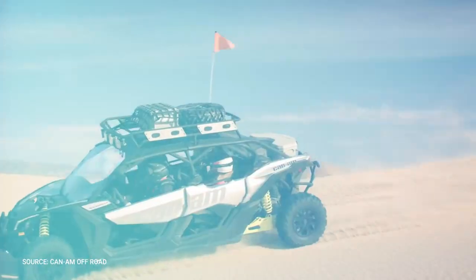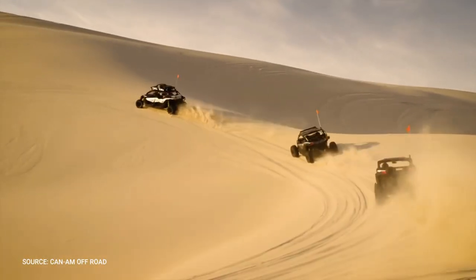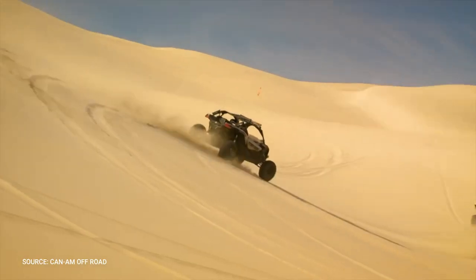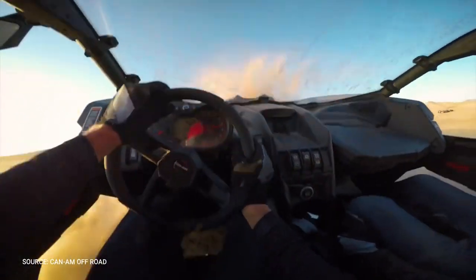Available SmartLock™ technology is the most advanced off-road front differential in the sector. It's fully lockable on-the-fly with four electronically-controlled automatic modes that always return full traction in any situation.